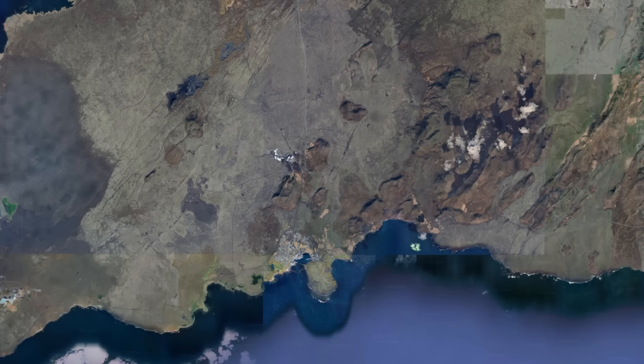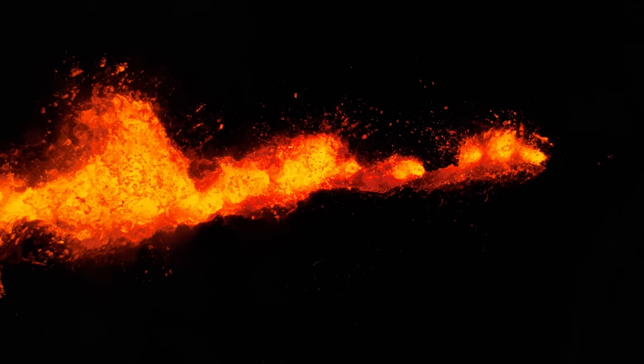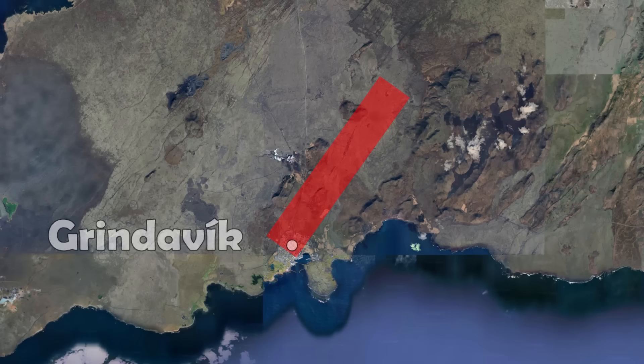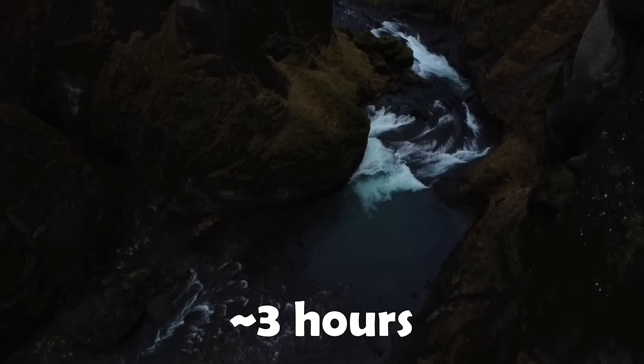At first, it seemed to be defined in an area northeast of Grindavík, as shown on this map. Then, as time passed, it expanded, and around 11pm on November 10th, our experts along with the Department of Civil Defense made the decision to evacuate Grindavík, as the magma dike had reached under the town. The evacuations went smoothly, and everyone was out of the town in just around 3 hours.